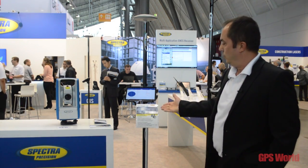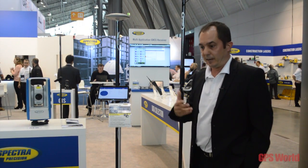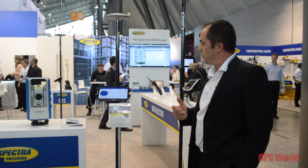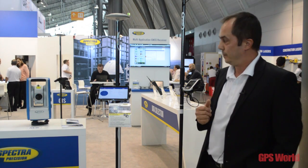We have also a new application, MobileMapper Field for Android devices like smartphones or tablets, which together with MobileMapper 300 GNSS Receiver provides a complete solution for our GIS customers.